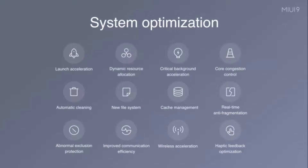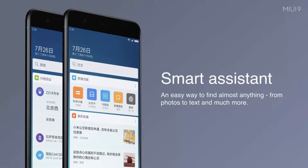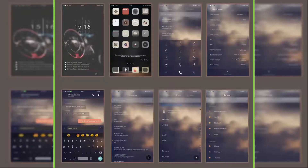Xiaomi says that MIUI 9 optimizes the system to boost performance and load apps faster than before. The new image search feature can distinguish your images by typing in keywords. The Smart Assistant lets you search for pretty much anything on your phone, and swiping right on the home screen brings up search along with app suggestions, news, and customizable widgets — similar to Apple's Spotlight feature for iOS. A new smart app launcher will also suggest apps to launch based on the content currently on screen.